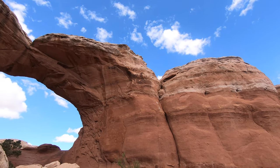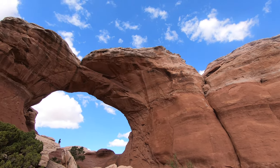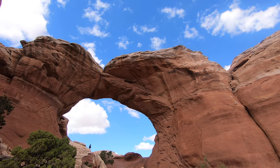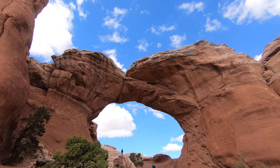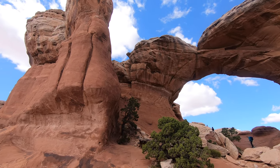This is Broken Arch. It's very impressive but please be careful climbing on the arch as the rock is steep and slippery — we actually witnessed a person fall and hurt themselves.